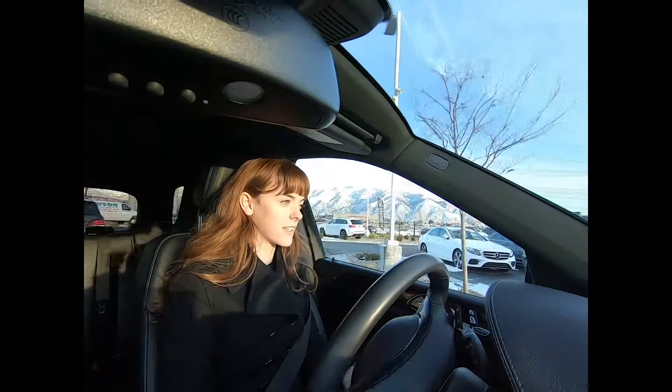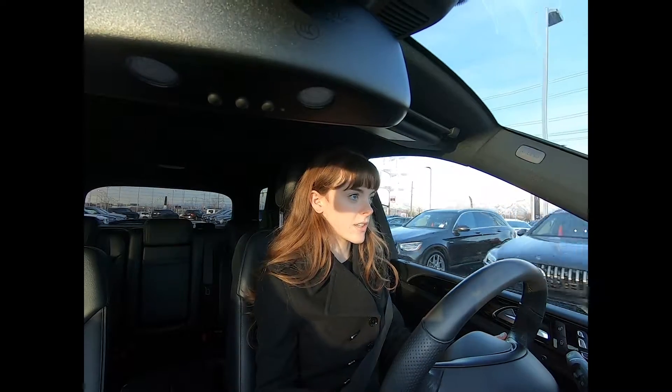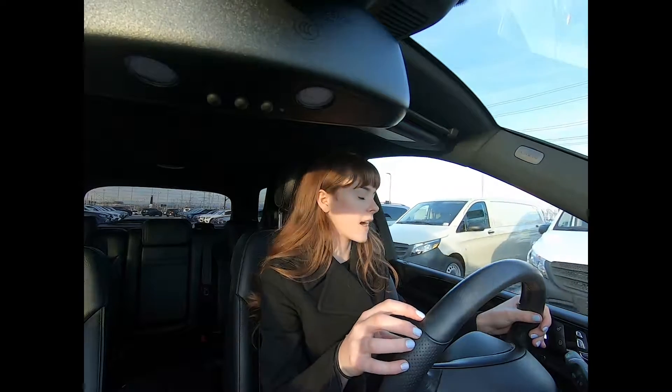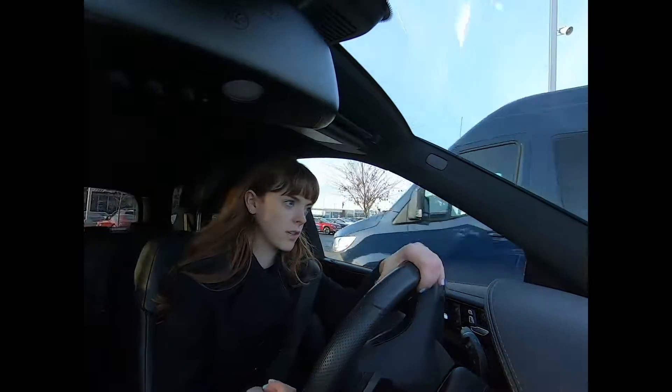AMGs are always really exciting to get into. You can definitely feel it — it feels very grounded and very solid in how it drives. Steering is very comfortable. It's a good size on the steering wheel. Turning is smooth.